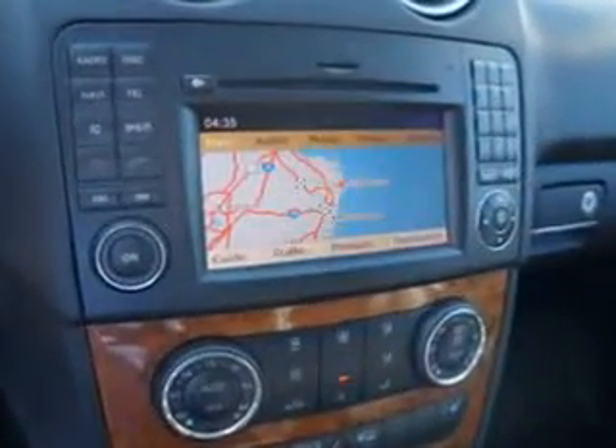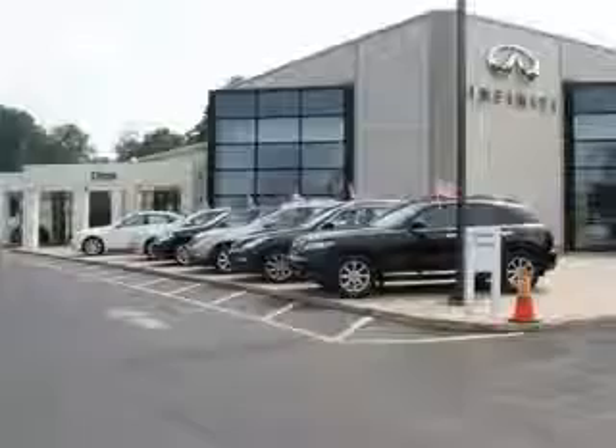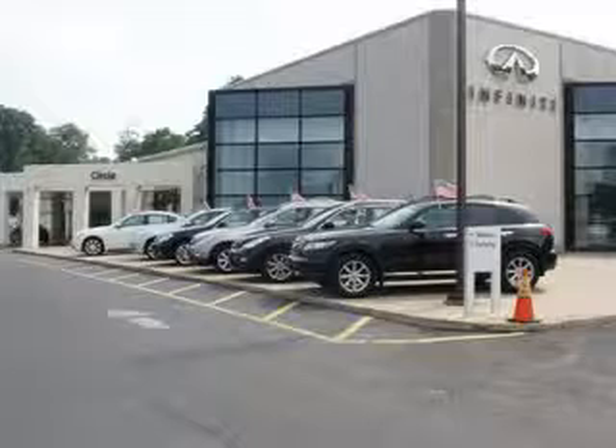Have peace of mind in this 2009 Mercedes-Benz M-Class. See us at Circle Infinity today. At Circle Infinity, you'll find a number of ways that we make customer service the basis of buying and owning a car. Come on by and you won't be disappointed. Thank you.